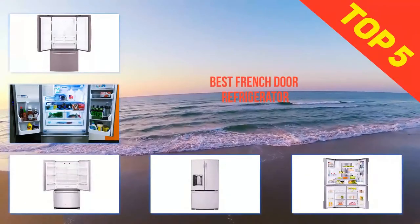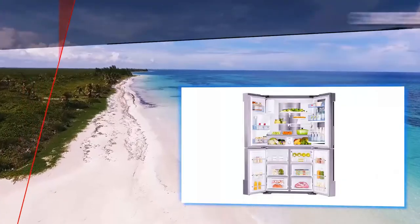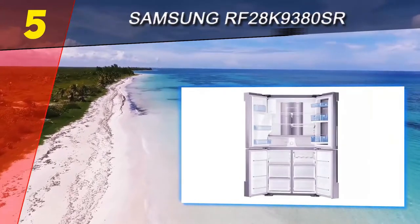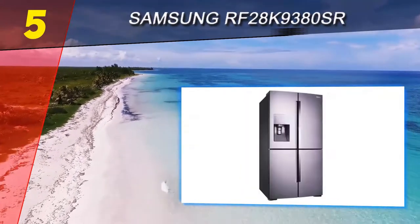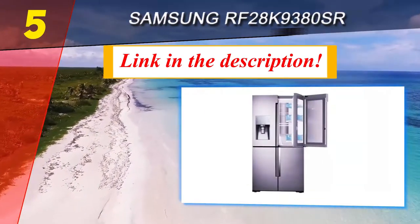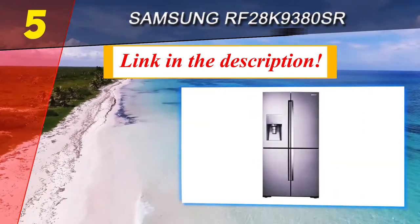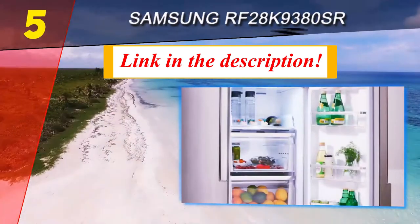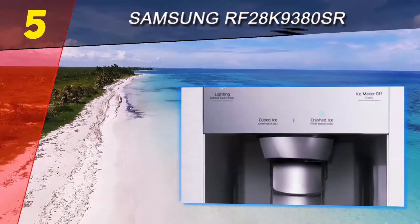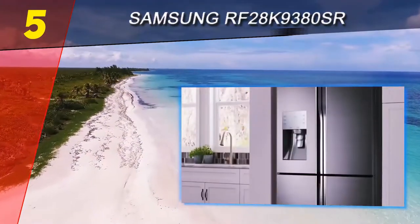Here we present the top five best French door refrigerators. Starting off our list at number five is the Samsung RF28k9380S. If you need a huge capacity, the Samsung RF28k9380S may be the best French door refrigerator for your household. With a staggering 28 cubic foot capacity, it's one of the largest refrigerators on the market and an amazing option for a 2018 kitchen upgrade. It's even Energy Star rated.